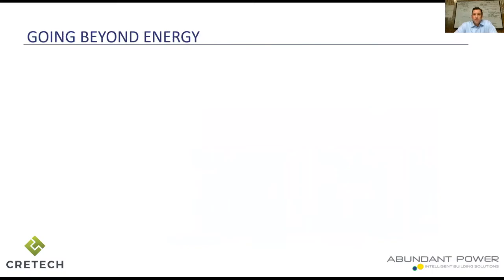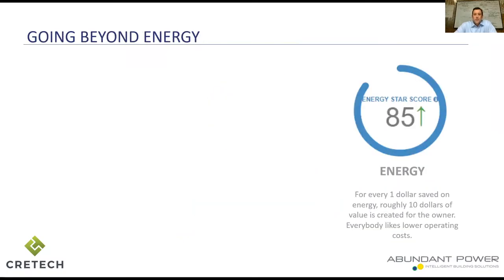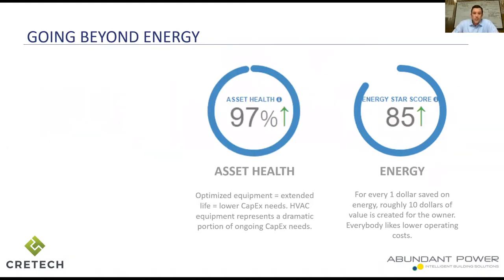When we talk about going beyond energy, let's talk about the value of energy first. On average, say $1.65 a square foot a year for office buildings. Saving 20% could be 30, 40, or 50 cents a square foot depending on building performance, type, rates, and location. That's fantastic — people love to see operating costs reduce. But there's a bigger order of value when we go into BMS data analytics, and that is equipment health — what we call asset health. For the most part we're talking about HVAC equipment.